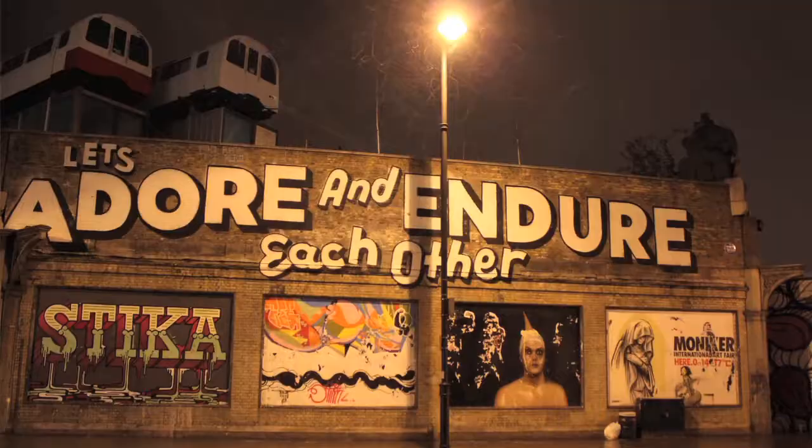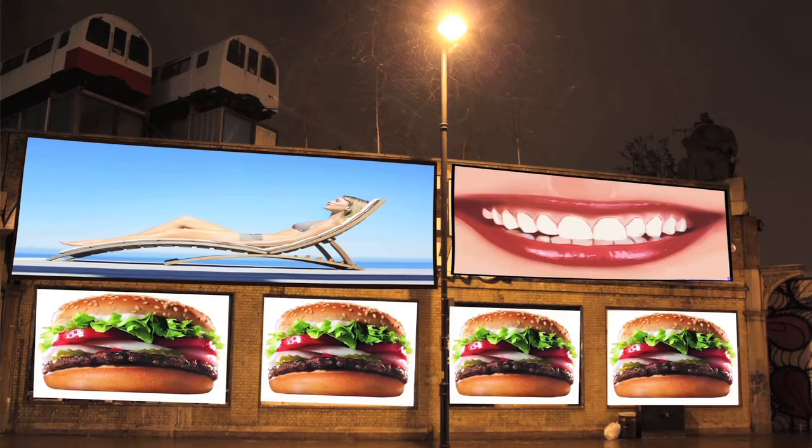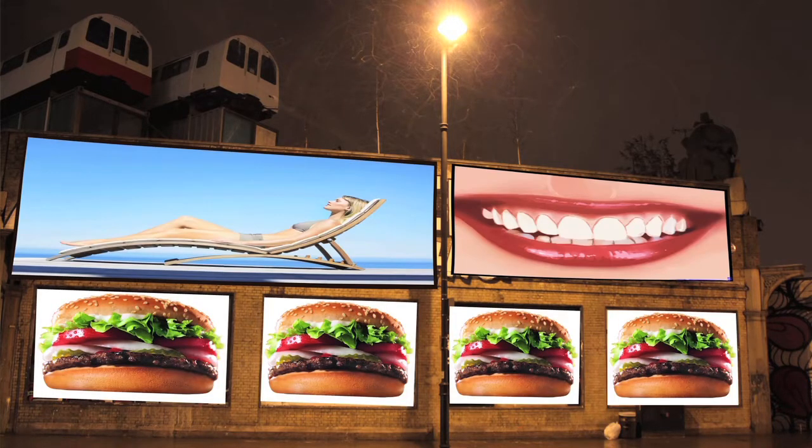We've fended off big money offers from advertising companies who want to use the wall. Our project will bring more to the community and the culture of the area than just another billboard. So it's a big project and we really need your help — but like any good partnership, we'll offer great stuff in return for your support.